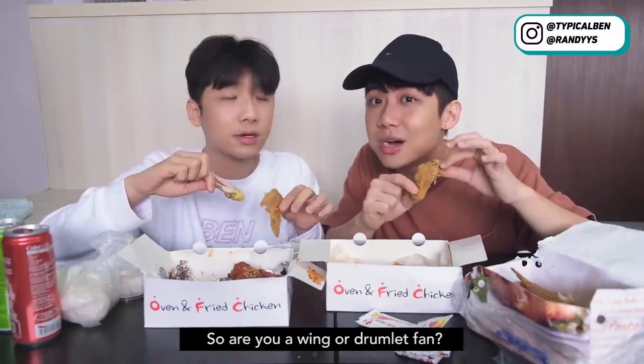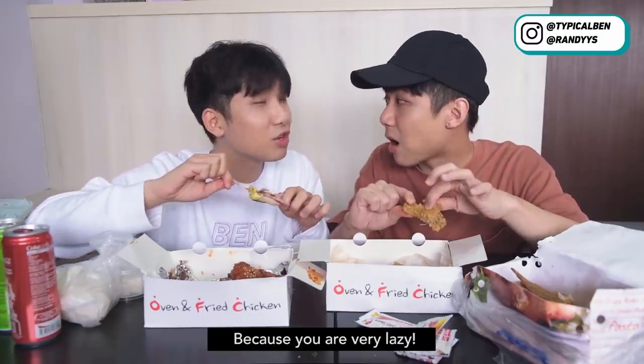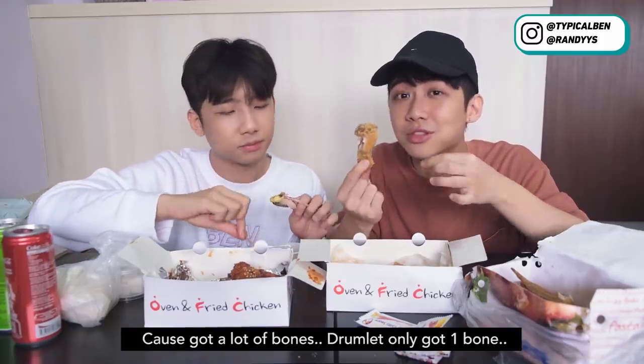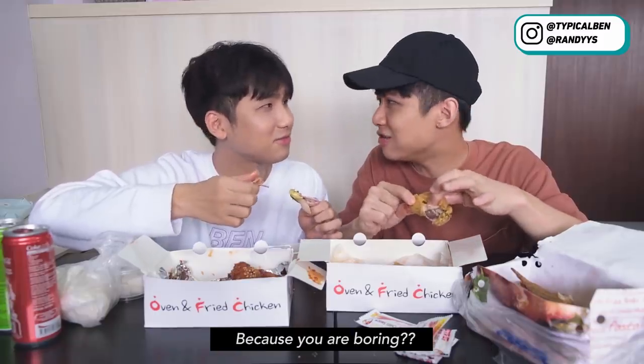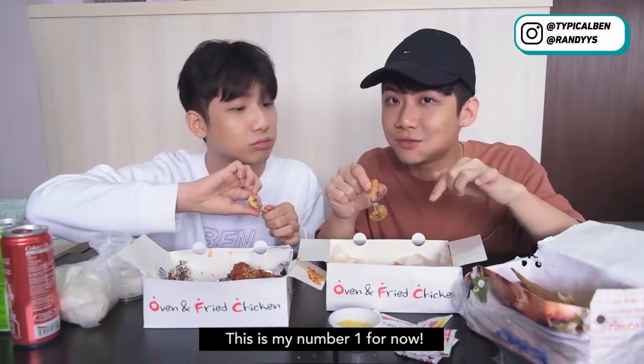So are you a wing or a drumlet fan? I love drumlets. You know why? Because I'm very lazy — chicken wing is very hard to eat because it's got a lot of bones. The drumlet only got one bone. For me, I think I don't have a preference. This is really very good, I love it as well. This is my number one for now.